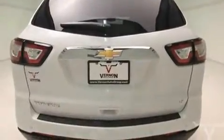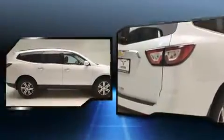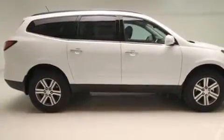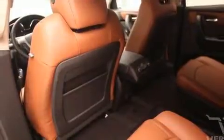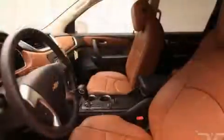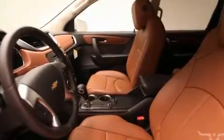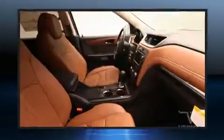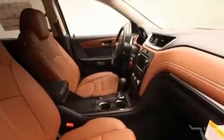seats. A blind spot monitoring system, automatic dimming door mirrors, a power liftgate, and seat memory features such as automatic climate control and leather upholstery prove that economical transportation does not need to be sparsely equipped. Backseat passengers will appreciate the rear audio controls, allowing them to make easy adjustments to the stereo system.